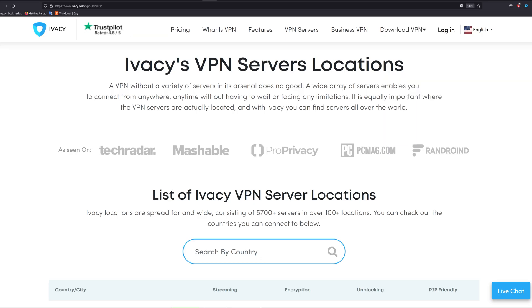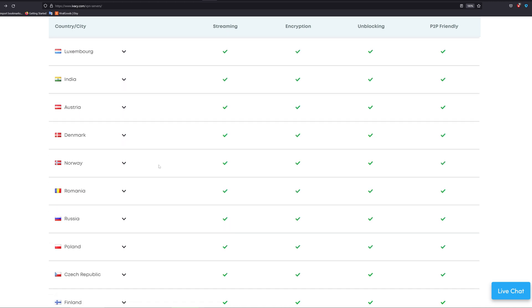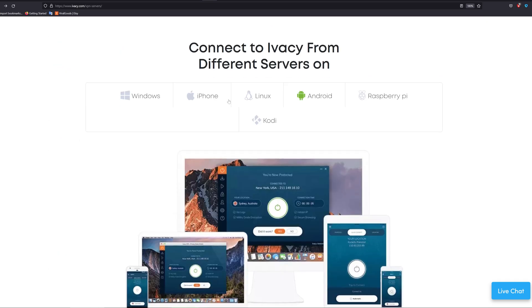These are Ivacy's VPN server locations. You can find it right here under 'VPN Servers' — this is a list of all the locations. A vast selection, to say the least. Alright, let's move on to the supported devices.